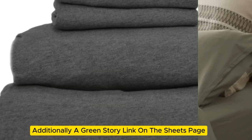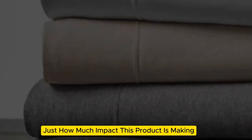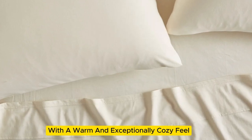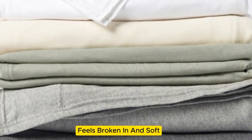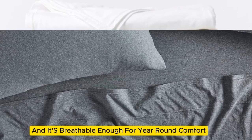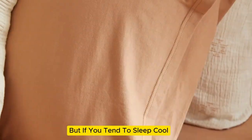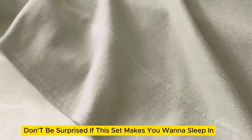Additionally, a green story link on the sheets page lets you see just how much impact this product is making. They also do their part for comfortability with a warm and exceptionally cozy feel. The weighty organic cotton knit feels broken in and soft right out of the packaging, and it's breathable enough for year-round comfort. One drawback is they can be a bit too warm for some sleepers, but if you tend to sleep cool and appreciate a cozy sheet, don't be surprised if this set makes you want to sleep in.